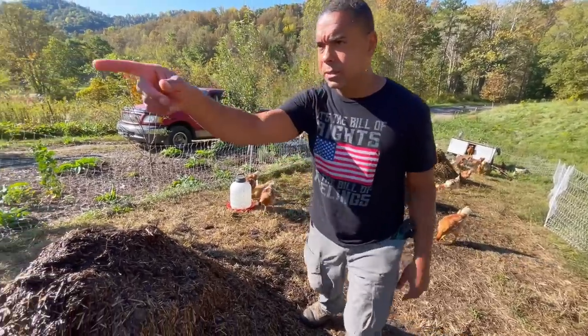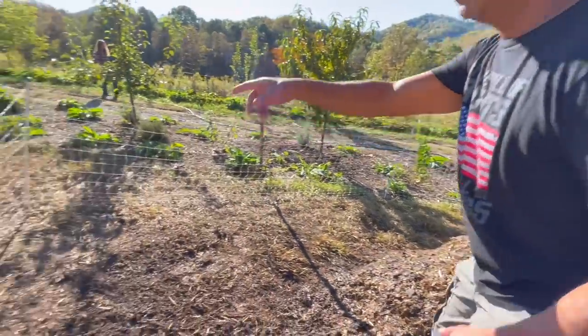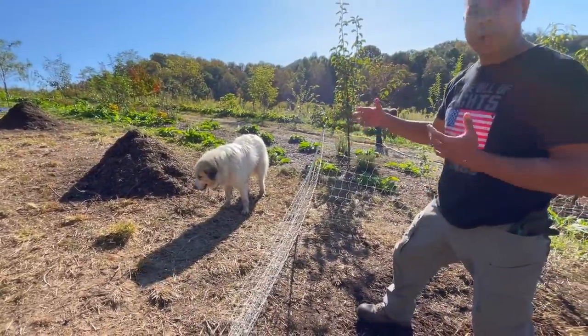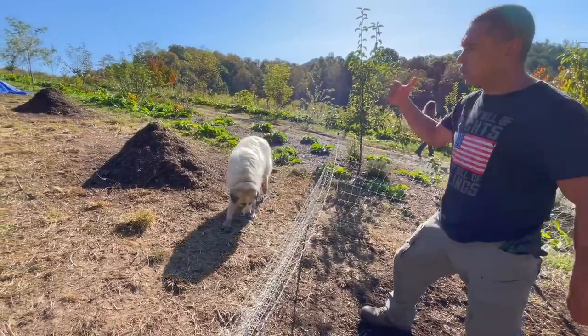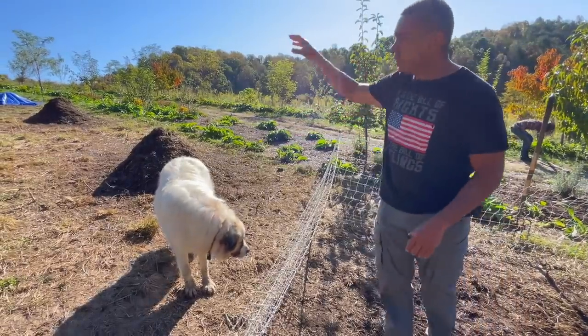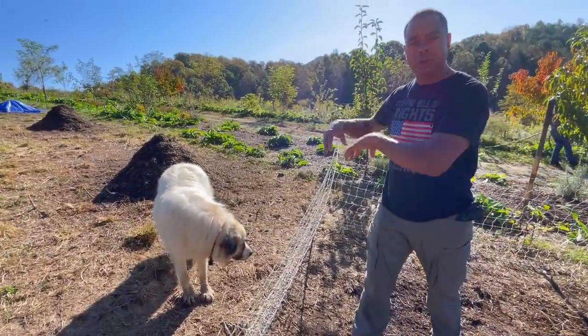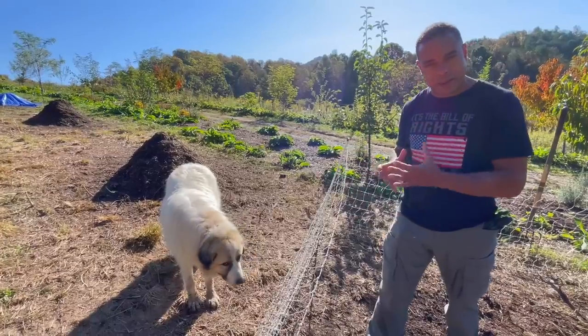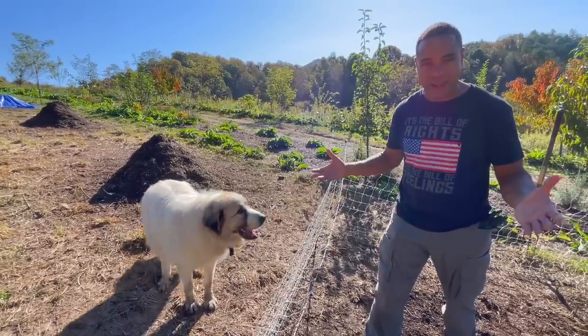Now that this part is done, we've got these two piles up here — we can leave them alone but we don't need them right now, so we can go ahead and break them down a little bit more. We'll take what's left of those greens from the sweet potatoes, situate them in there, put those piles together, add a little bit of moisture and air, and now it's going to break down even more. How cool is that?